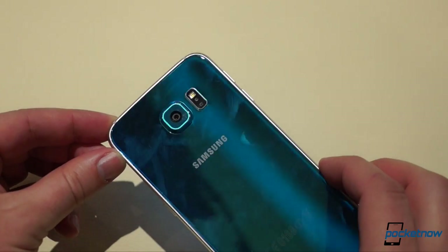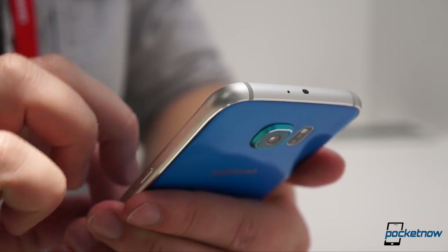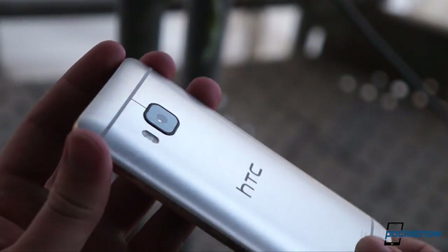While it's much more fingerprint-prone, the S6 is also the more rounded of the two, the one less likely to rough up your skin with a sharp edge, and it's much thinner and a bit lighter as well. They're both beautiful, just in very different ways.